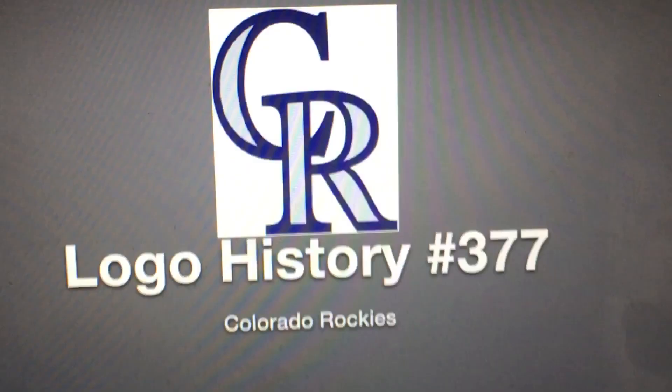Hey there guys, it's Robert from RPG0 0407L and welcome to episode 377 of Logo History. Today we're going to have a look at the Colorado Rockies.